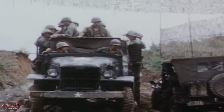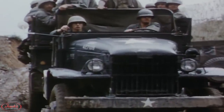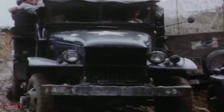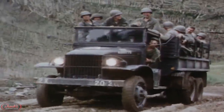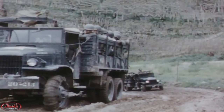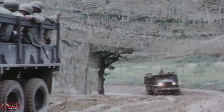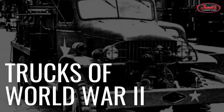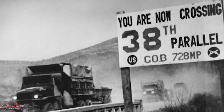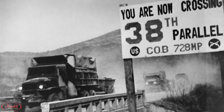Hey guys, it's Maddie. It's been a little bit, but today we are back with our brand new Trucks of War series. In this series, we will be guiding you through the guts and gore of the wartime warriors that helped drive the U.S. military and mold the modern day model of truck manufacturing. Continuing on after our Trucks of World War II video, today we are kicking it off with Trucks of the Korean War.